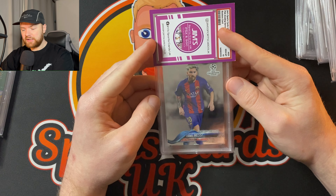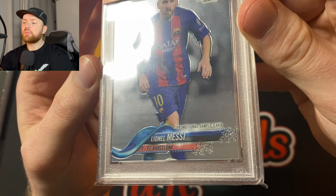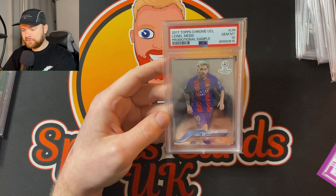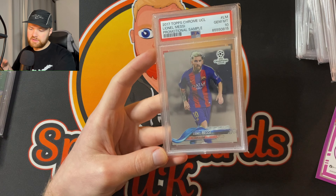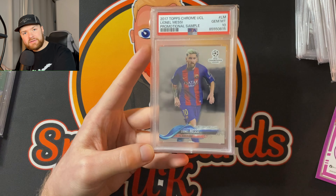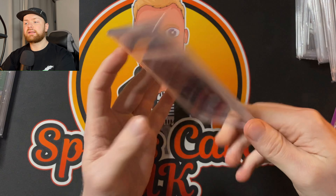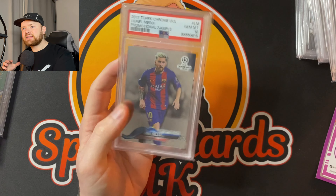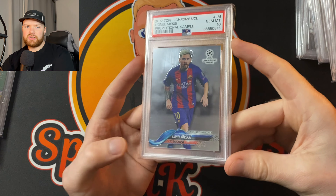I picked this up from the London Card Show from Josh Grassroots Card — shout out. This is the promotional sample card — you can see 'promotional sample' there at the bottom. This is a Lionel Messi. PSA 10, 2017 Topps Chrome. Now you'd think 2017 Topps Chrome is probably worth a lot of money — they're really not, pretty cheap cards. Obviously I've increased the value from having it raw to a PSA 10, but actually not that expensive a card at all. So this will probably stay in the PC because I don't really PC Messi, but he's the best player in the world, so I do feel like you've kind of got to keep a couple of cards of his just to marvel at.